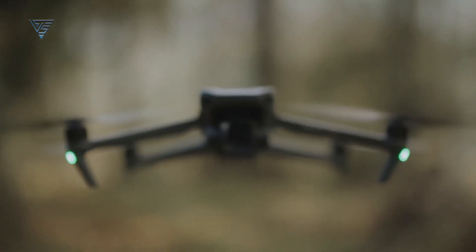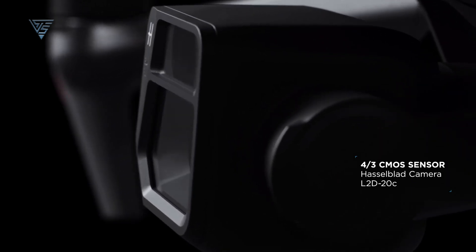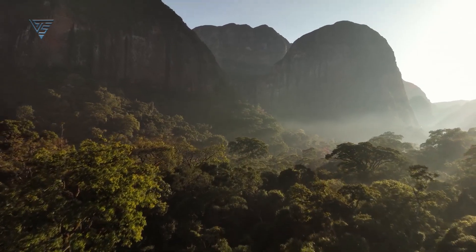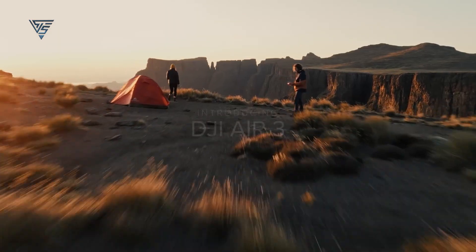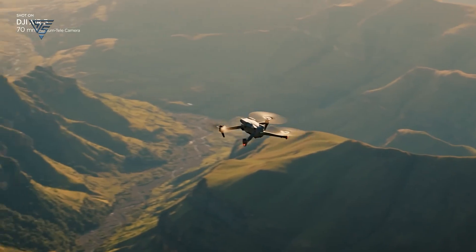While the sensor may not undergo any upgrades, the current 4/3 inch CMOS sensor is already impressive, excelling in capturing breathtaking low light landscapes. However, when it comes to still images with the main lens, the 20MP resolution falls short. Even the recently released Air 3 offers superior still images with greater detail compared to the Mavic 3.